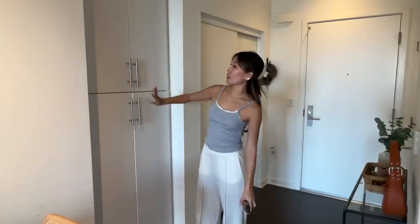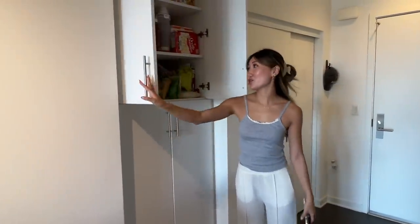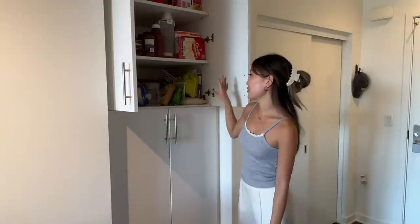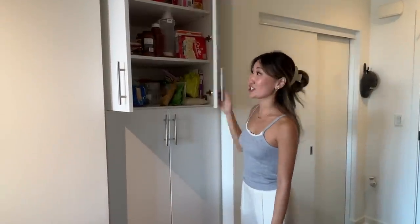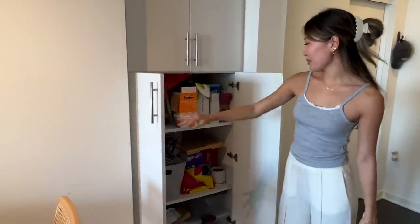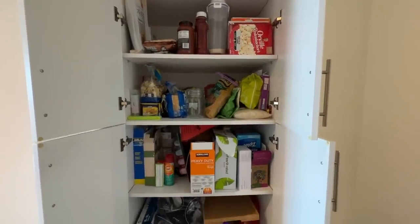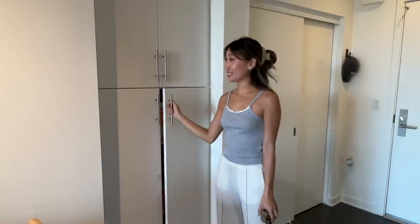We have a little storage over here. This is the snack and dry goods pantry. Usually we have a lot more snacks, but we actually just cleaned that out. And then down here, we just keep some extra garbage bags and things like that. Honestly, this apartment has a lot of storage, which is really nice.